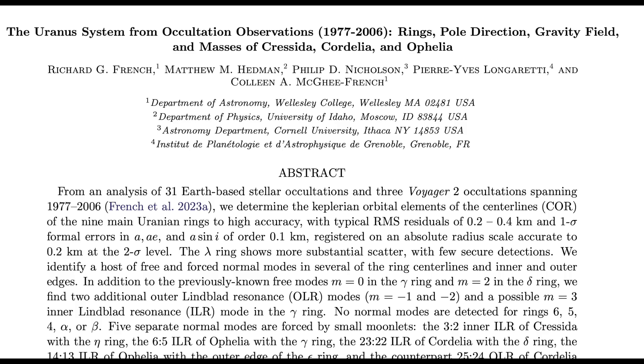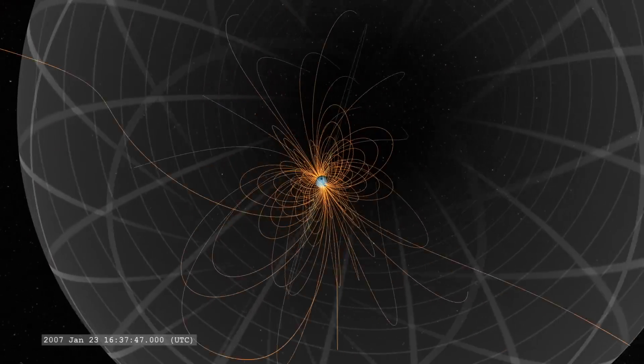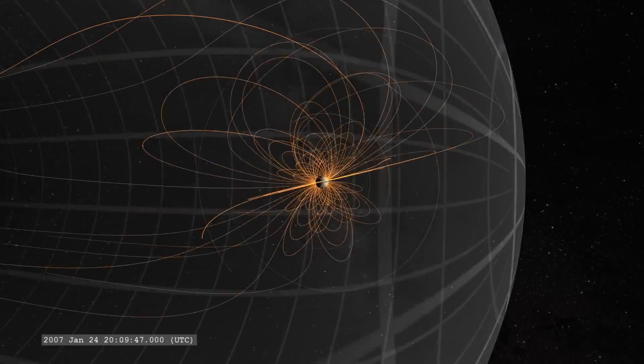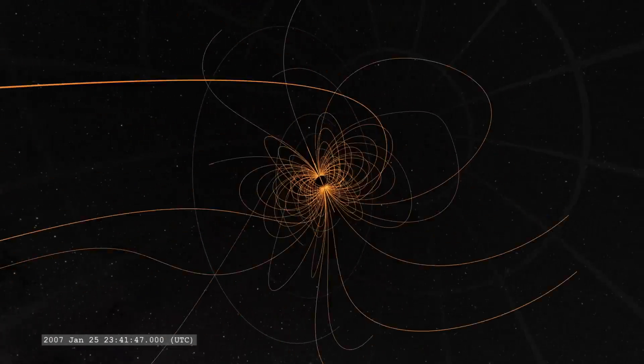Lastly, a rather advanced article on Uranus discussing key characteristics of the planet. When we combine these with what we already know — the fact that it's tipped on its side and has a wildly whipping magnetic field — Uranus remains one of the strangest and hardest to explain spheres in our solar system.